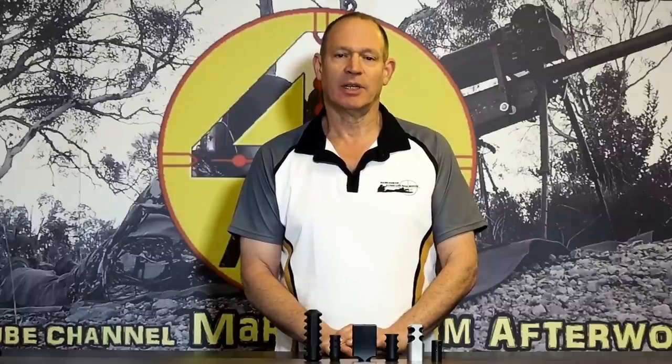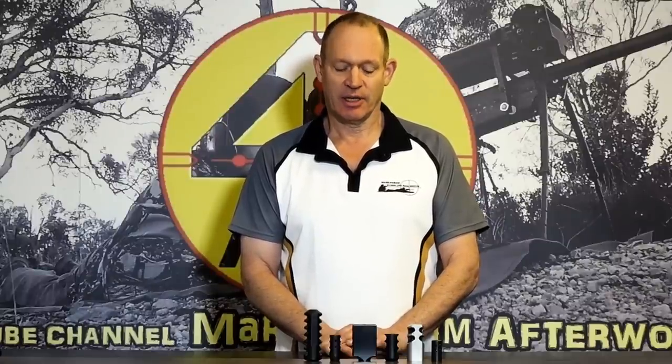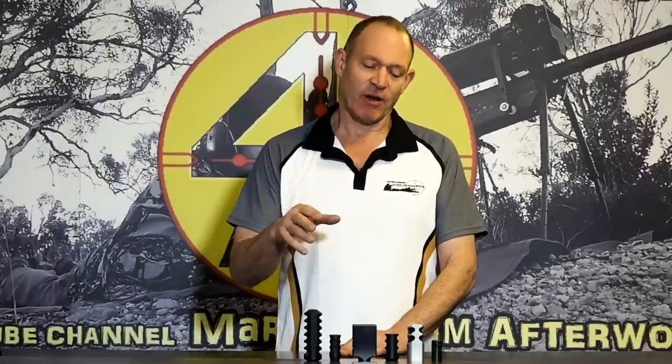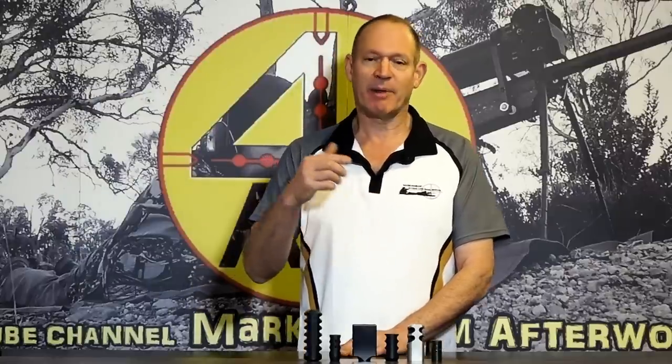To start off with muzzle brakes and the ways that yes, they can change the accuracy of a rifle — not always, but they can. There are a few different ways they can affect things. First, the actual effect of the bullet coming out of the muzzle: the muzzle brake is disturbing the air at that place, and that can have a positive effect, a negative effect, or no effect at all. That's the air coming out as the projectile travels off into the air.